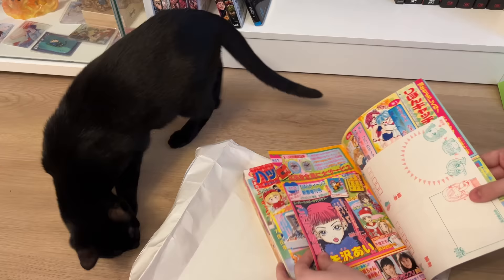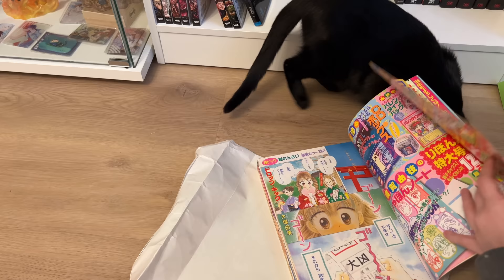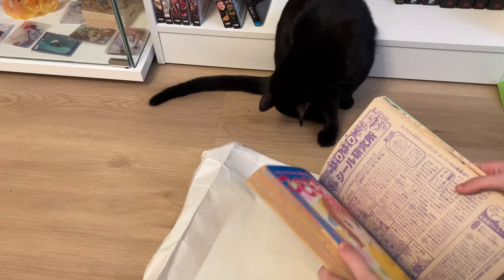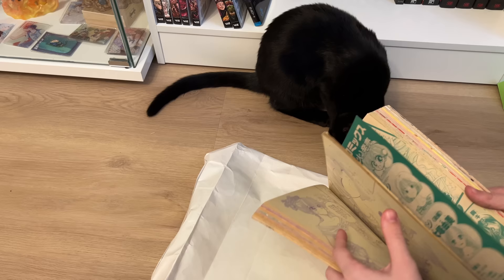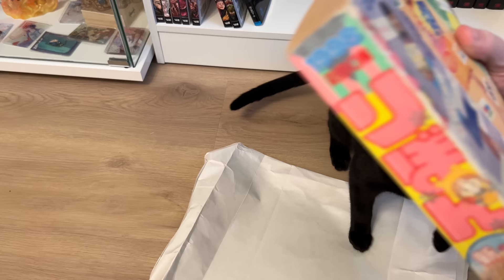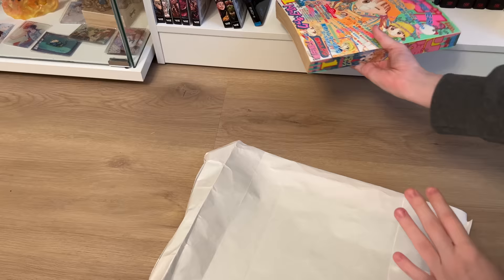We have what I believe is a Gokinjo Monogatari spread right here — this is just beautiful. All the old shoujo content — it's like a time capsule. I'm so excited to have this in my collection. There's even a Koducha chapter in here — this is when it was still airing, still in publication. Really cool. The 1998 New Year edition does have just a slight bit of damage on the back, but besides that it's in pretty good condition.